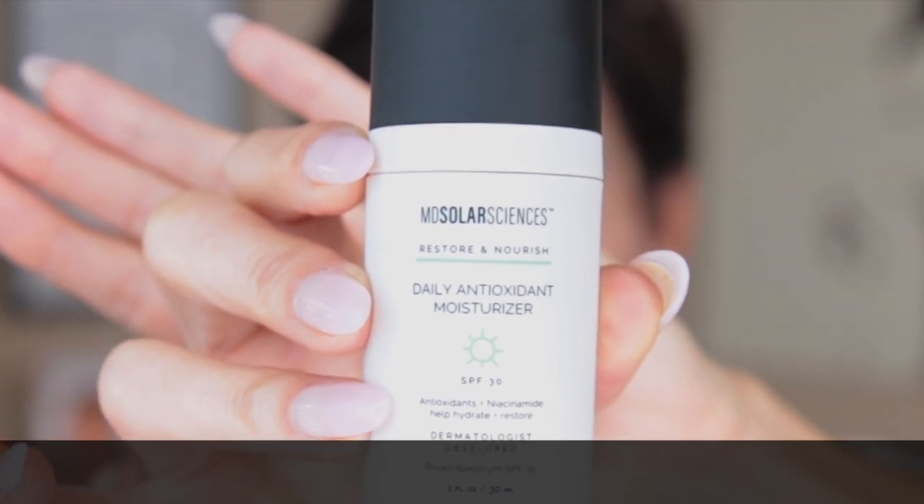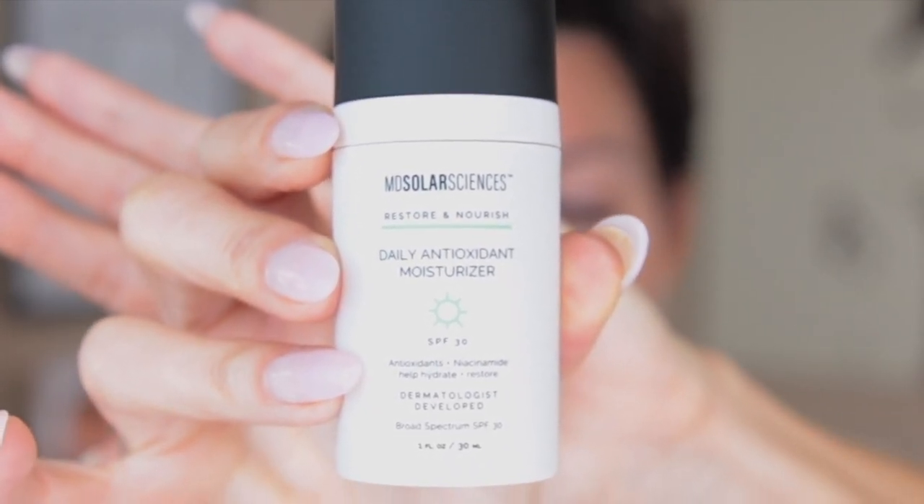A lot of you asked me when I was on vacation about the sunscreen I was using, and many said they didn't think it was reef safe. I'm happy to tell you that MD Solar Sciences is not only reef safe but also sustainable, dermatologist developed, cruelty free, and vegan. This is the Daily Antioxidant Moisture SPF 30. It has vitamin C and E, hyaluronic acid, and niacinamide. So the niacinamide continues, and it also helps reduce fine lines and wrinkles and gives you wonderful sun protection. It spreads very smoothly and evenly and is super lightweight.